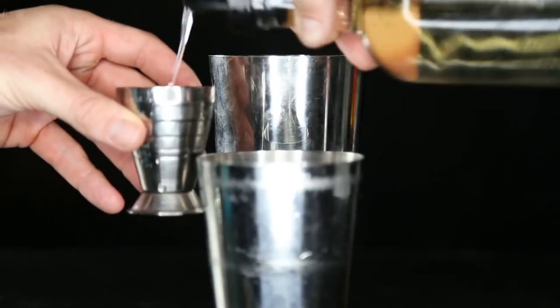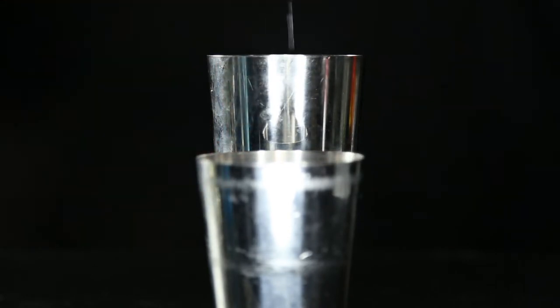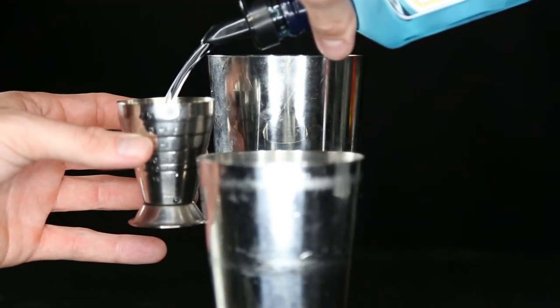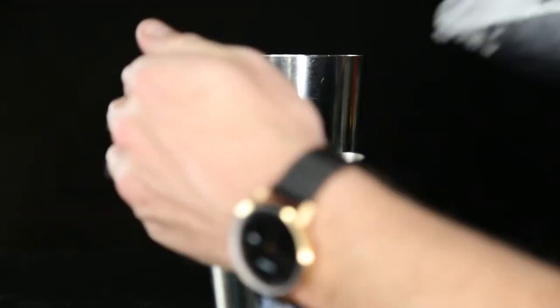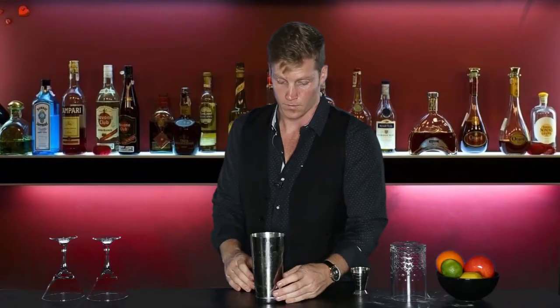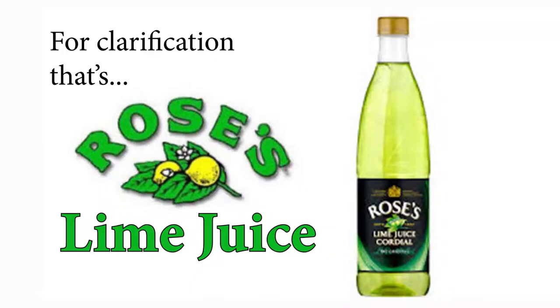Grab your tins. Let's save the ice for last. Start out with a half ounce of simple syrup, a full ounce of fresh squeezed lime juice, and then two ounces of London dry gin. Now we can add ice to our tins. It's pretty standard to use fresh ingredients nowadays. You may have some people protest that a true gimlet is only gin and lime juice, but we're not that pretentious.